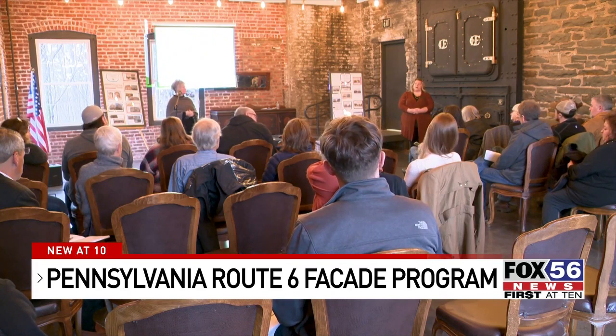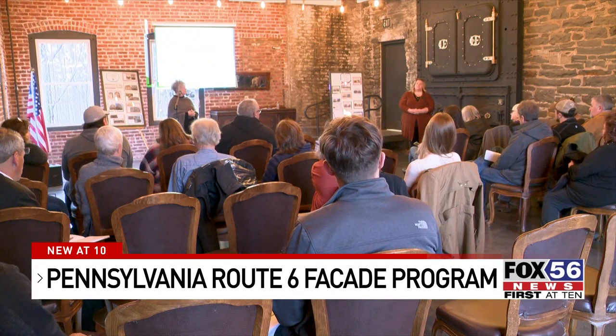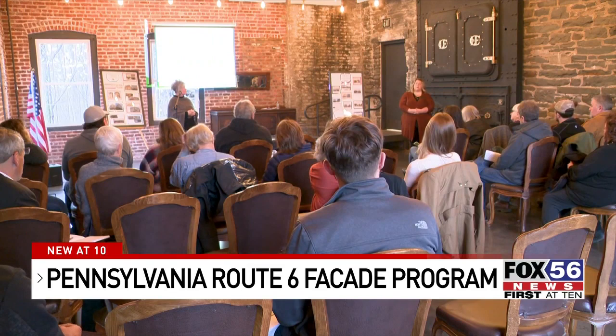Some eligible improvements included in the deal are exterior paint, new signage, windows, and canvas awning replacement.